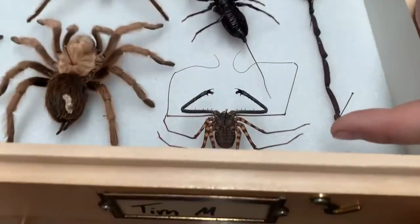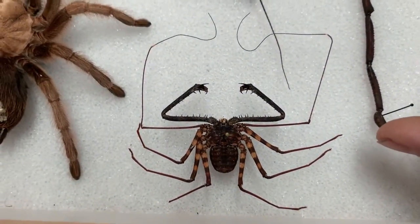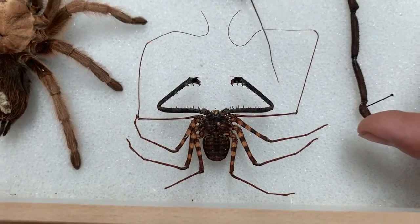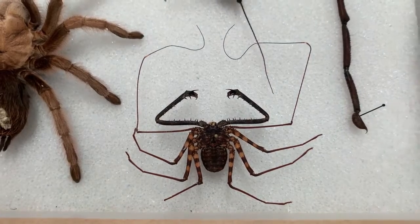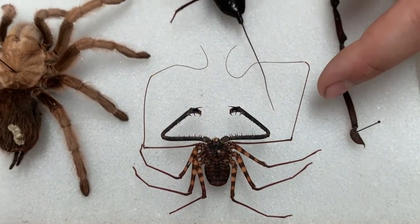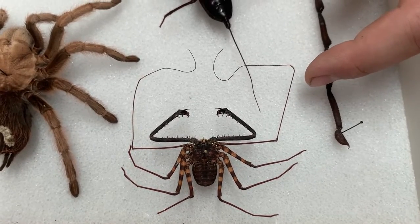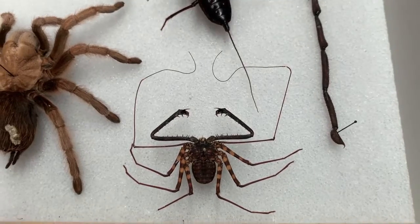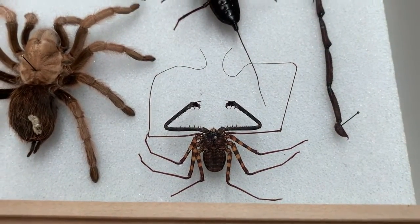We have a couple other critters that are not true scorpions. Down here at the very bottom is an amblypygid — a tailless whip scorpion. It is called a scorpion but it is not a true scorpion; it's a completely different order of arachnid. They're really impressive because they have this front leg that's almost three times the length of their body — super antenna-form front legs.